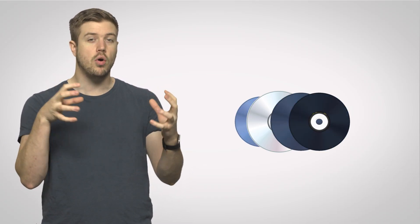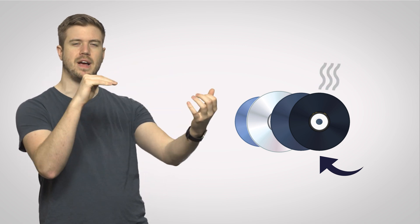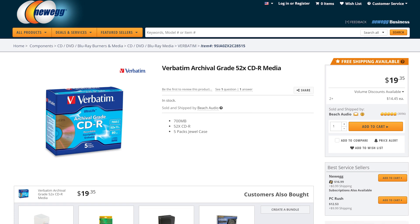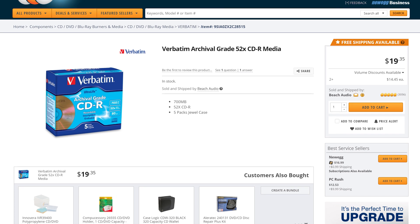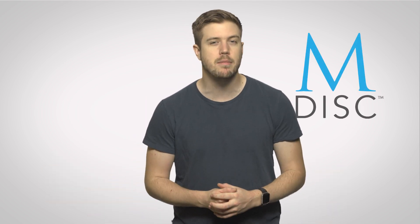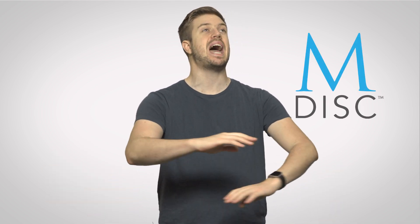Well, yes and no. Optical discs are unfortunately also susceptible to degradation in a number of ways, just different ways — such as oxidization of the metallic layer that actually holds the data when air seeps in through imperfections in the outer plastic layer of the disc. Adhesives that hold the different layers of a disc together can break down over time as well, even making it possible to physically pull apart the disc. However, you can get archival quality discs engineered with more durable materials that can reliably store data for between 20 and 100 years, depending on how exactly they're manufactured. And there's even a relatively new type of optical disc called the M-Disc that claims it can store data for a thousand years.